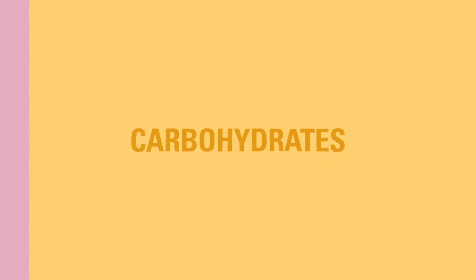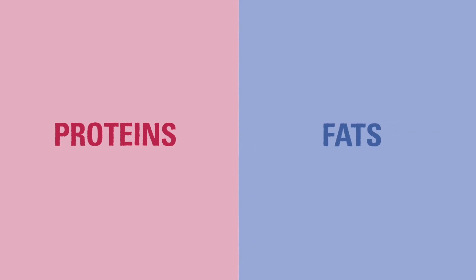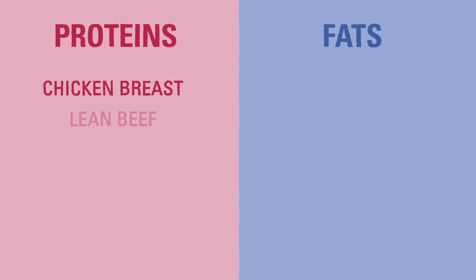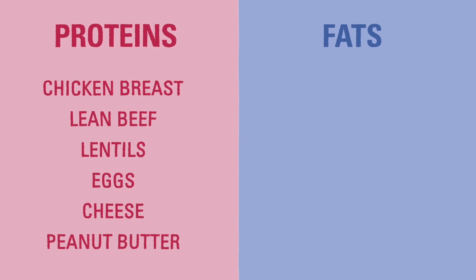In addition to foods containing carbohydrates, every child will need a diet that has a healthy amount of proteins and fats. Good sources of protein include lean meat like chicken breast or lean beef, lentils, eggs, cheese, and peanut butter.